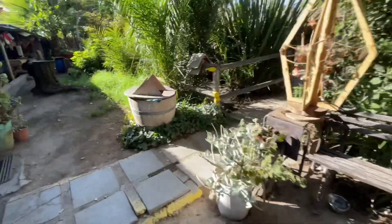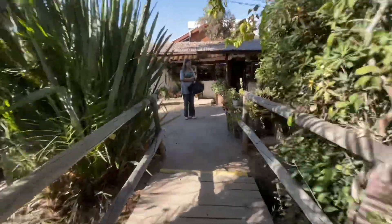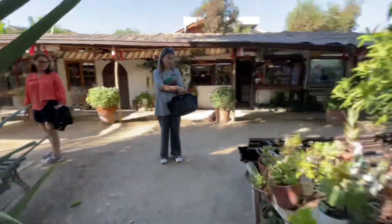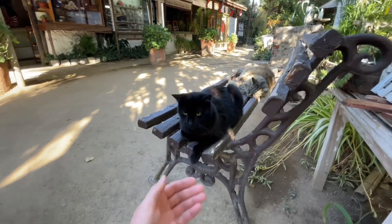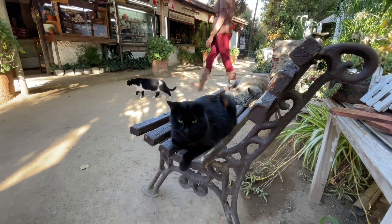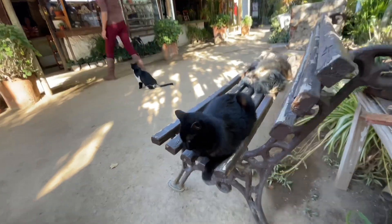Another cat? This place is awesome. That's a black one. Oh, there's a big fat one. Is it a kitty? He's like, I don't think so. Look at the one behind you — look at this kitty.